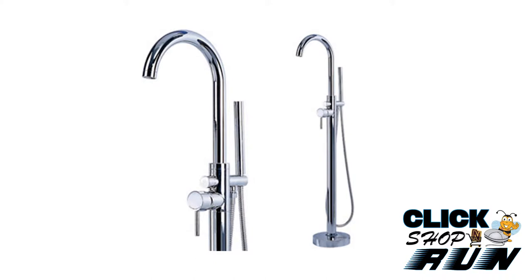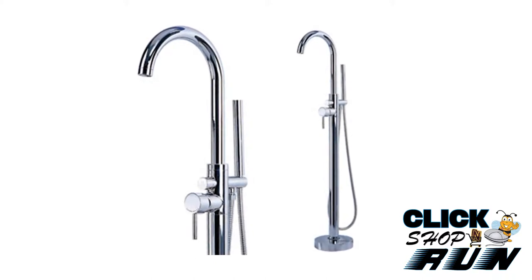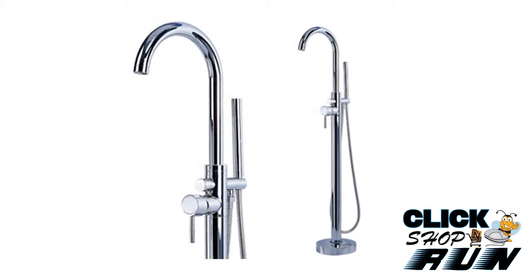For the bathtub, you can buy your standard deck mount Roman tub faucet, or for those free standing tubs you can opt for a floor mount tub filler.